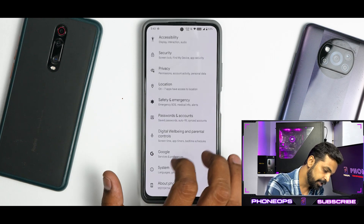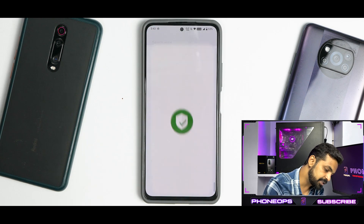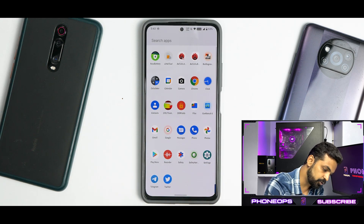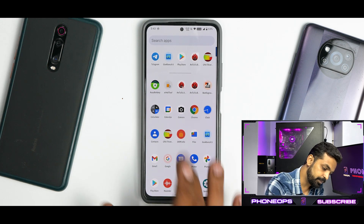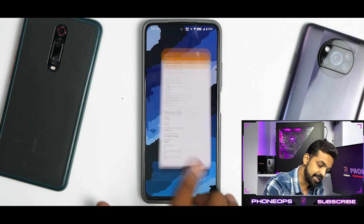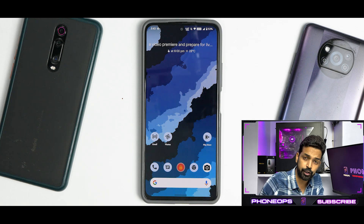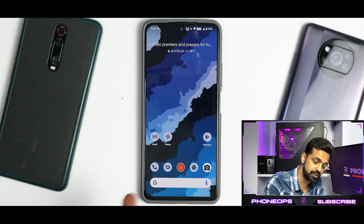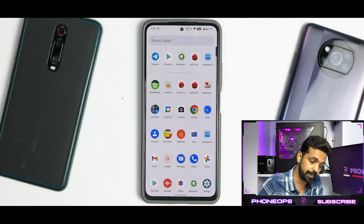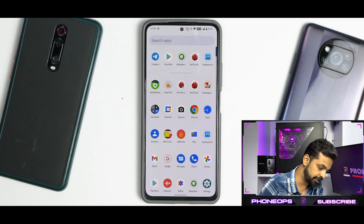SafetyNet passes out of the box with no issues. DRM info shows Widevine L1, and the device is certified on the Play Store, so content consumption, banking apps, and financial transactions all work fine. You can also slap a GCam on this device and you should be good to go.